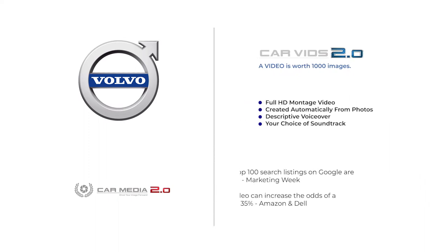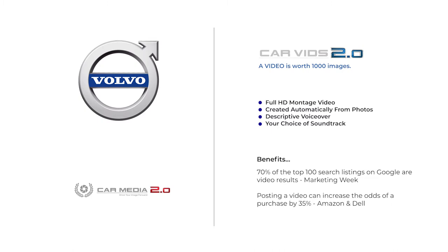CarVids 2.0 — a video is worth a thousand images. Thanks to our proprietary video platform, you can effortlessly have either your full serve or self serve photos transformed into an informative and eye-catching video product, complete with a soundtrack and descriptive voiceover narration. With 70% of top 100 search listings on Google being video results and video posts increasing purchasing odds by 35%, video is a no-brainer. Let's take a look.